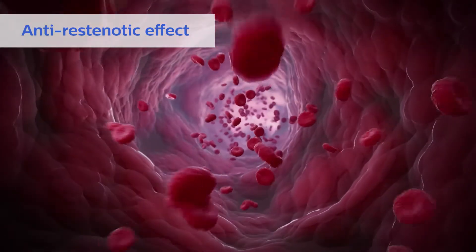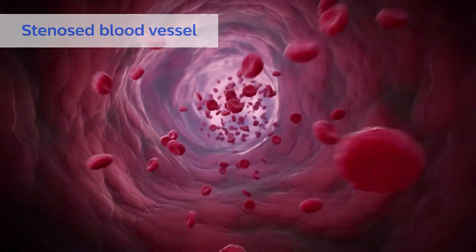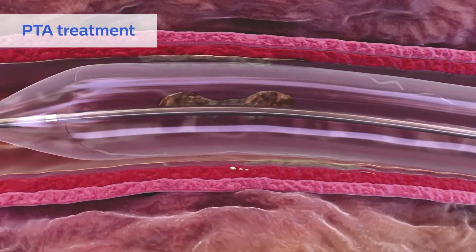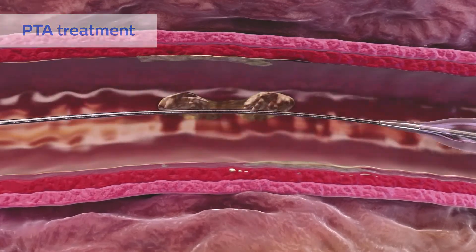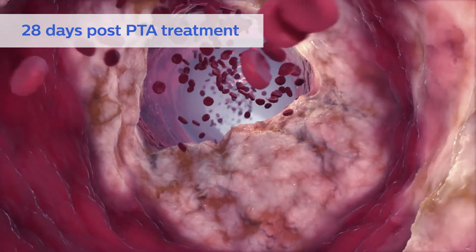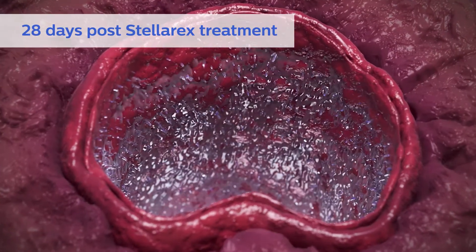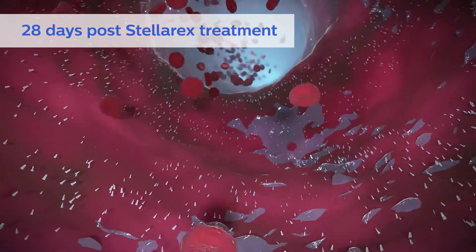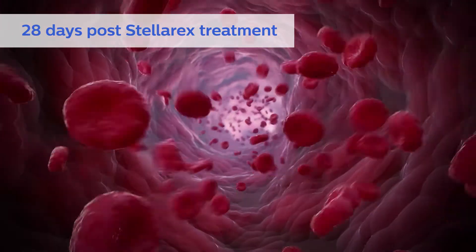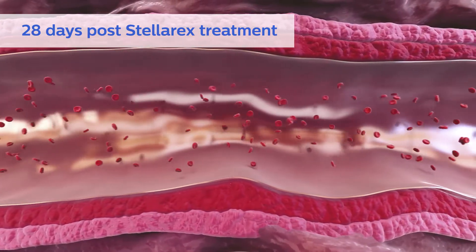DCBs are intended to restore vessel patency while helping to prevent restenosis. Percutaneous transluminal angioplasty, or PTA, uses uncoated balloons for peripheral arterial disease treatment. A preclinical study showed a higher rate of restenosis 28 days after PTA balloon treatment compared to DCBs. In addition, Stellarex showed a marked reduction of neointima hyperplasia measured by a reduced percent diameter stenosis compared to PTA. With a low dose of only 2 micrograms per millimeter squared, Stellarex provides a more consistent treatment effect.